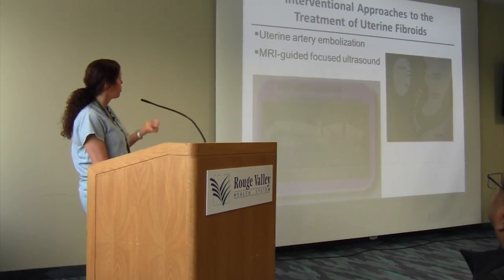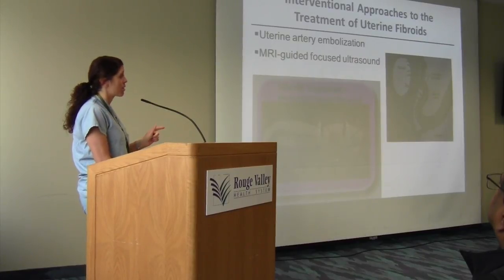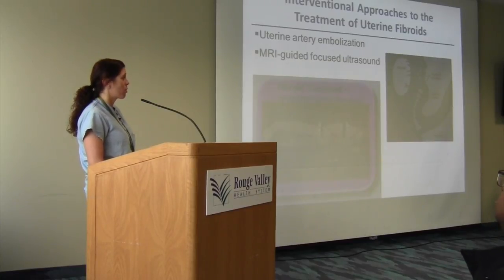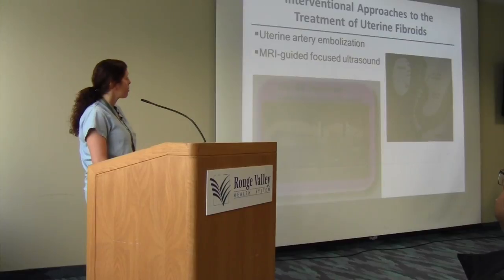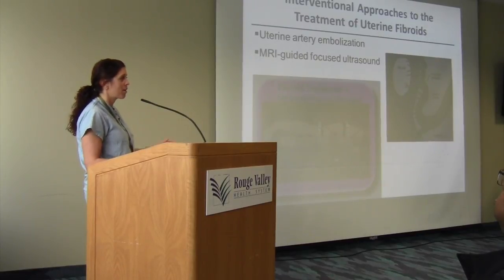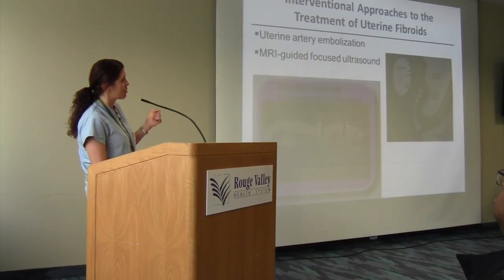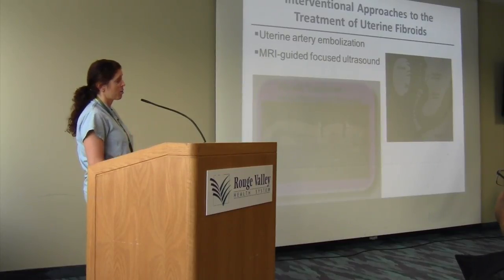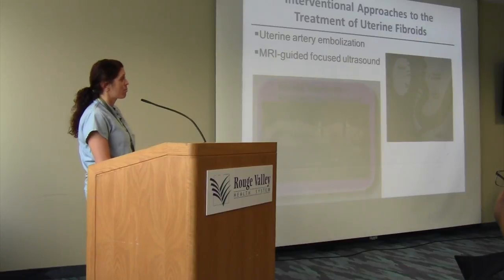Interventional approaches include uterine artery embolization and MRI-guided focused ultrasound. Uterine artery embolization is available at about two places in the city, mostly downtown. Patients need an endometrial biopsy beforehand to rule out sinister pathology. Results vary, and side effects include infection risk and post-procedure pain; fibroid volume reduction may not meet what the patient is looking for. MRI-guided focused ultrasound is available only at Sunnybrook in Toronto as a study — they want a dominant fibroid up to 10 cm in size. It's not yet widely available.